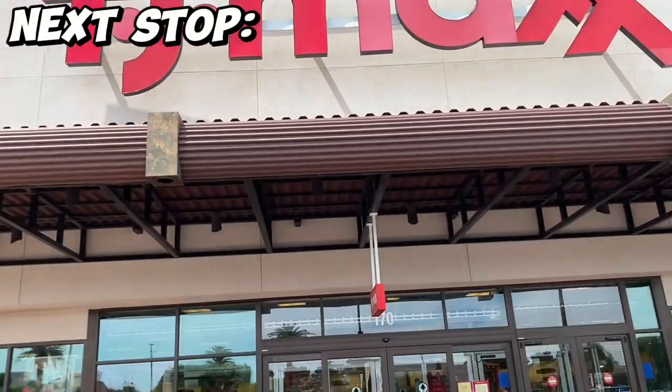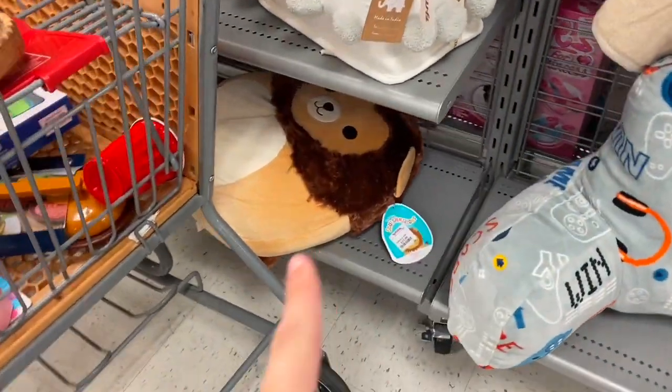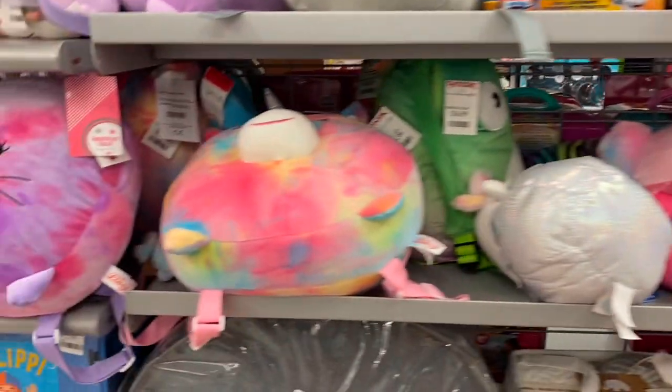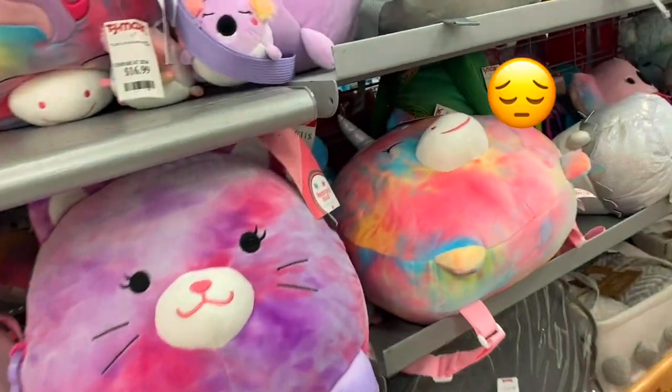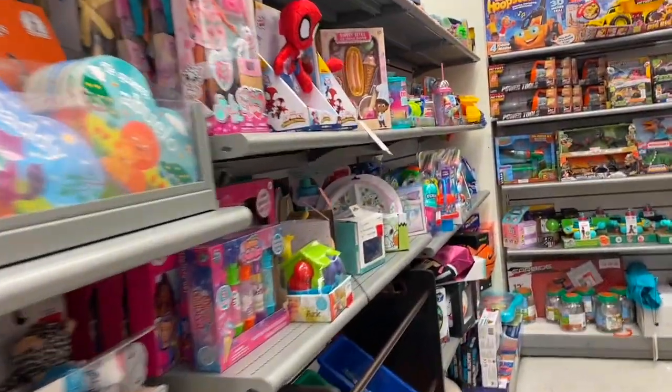All right, next stop TJ Maxx. Oh my god, look how flat he is — Francis. Cute, but they still don't have the Dragon Squish backpack. That's the only backpack I want — the Green Dragon one. They're all cute, but if I'm going to buy one and use it, it's going to be the Green Dragon one. So that TJ Maxx is connected to Home Goods, which is pretty cool. Home Goods and TJ Maxx have nothing.